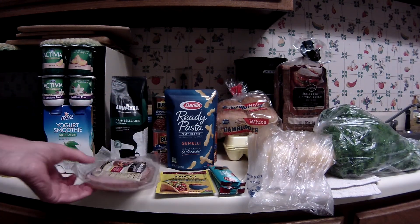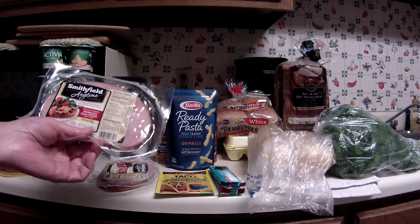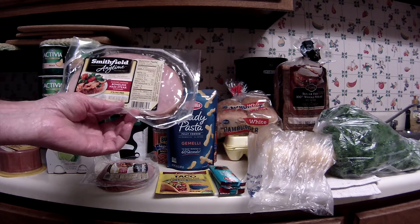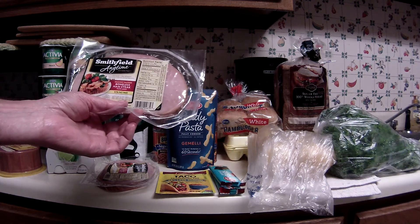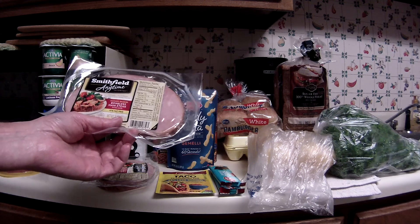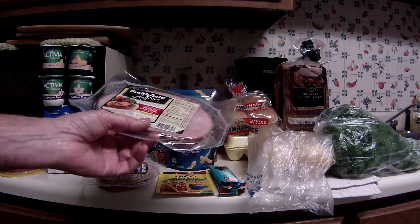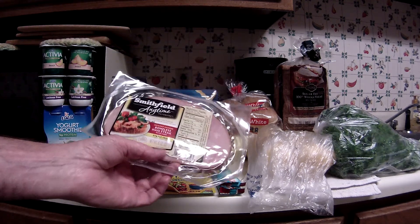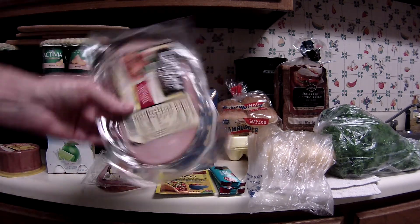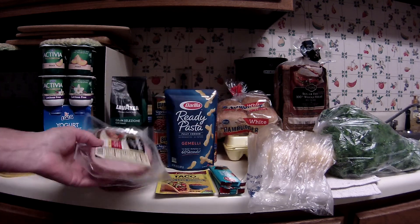I still had two Smithfield Anytime Coupons for $1.00 — I printed those from the Smithfield website sometime last month, and they were getting ready to expire. So I went ahead and picked up two more of these. These are still on sale for $2.00 — they're 8 ounce little ham steaks — and the $1 coupon came off, which made those $1 a piece.